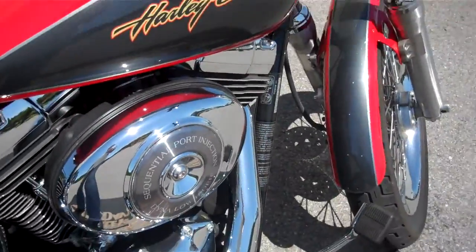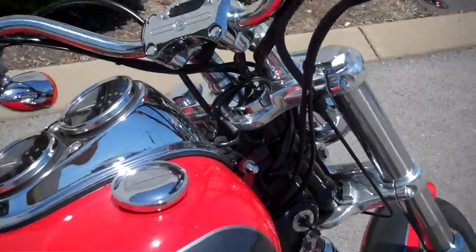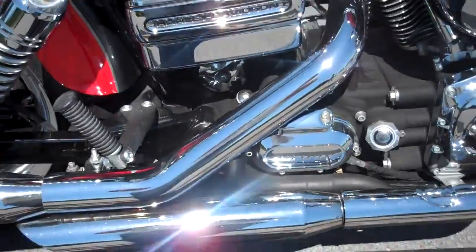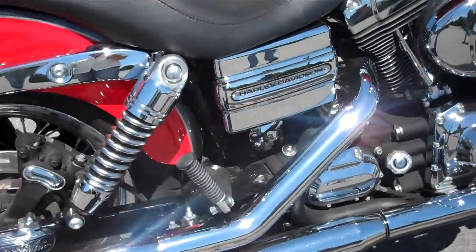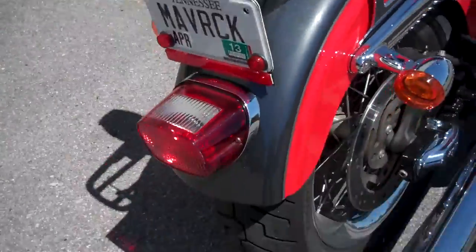They've done some nice upgrades to the motorcycle. It has the Harley-Davidson foam comfort grip and Screaming Eagle slip-on pipes. They didn't do anything to the engine — no dyno tuning or removing the air box. They did add a fixed backrest and luggage rack to the motorcycle.